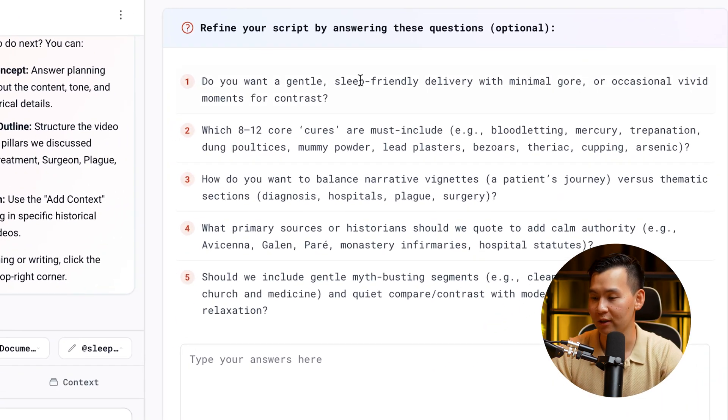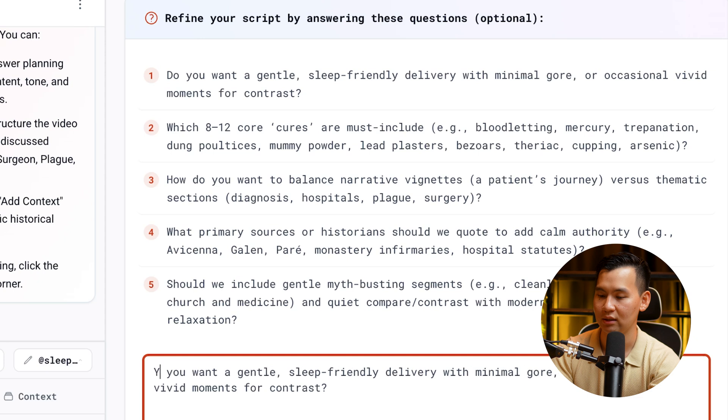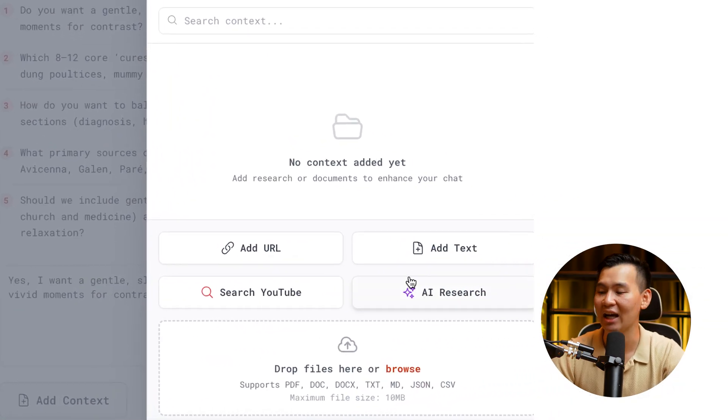It asks things like: do you want a gentle sleep-friendly delivery with minimal gore? You can answer yes. Which 12 cures? How do you want to balance narrative vignettes? Should we quote parents, also historians, to add calm authority? If you don't know the answers, you can leave them blank — or you can go and add context by adding AI research directly.